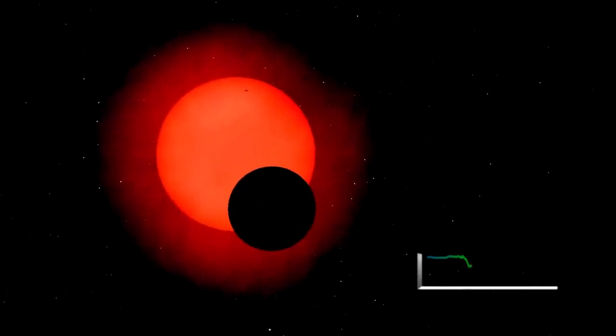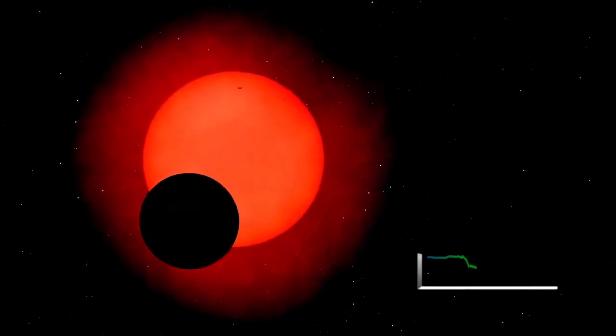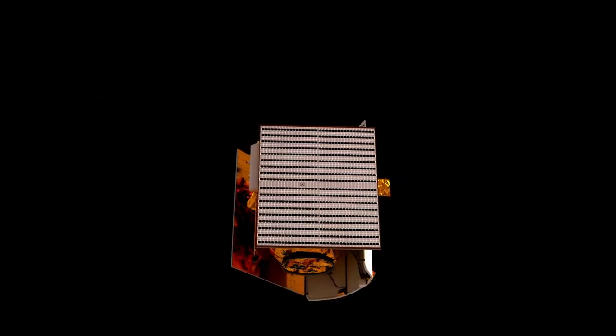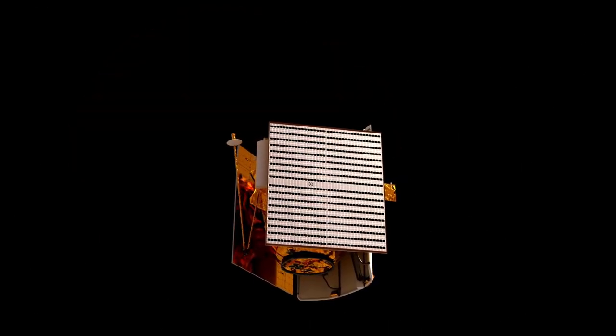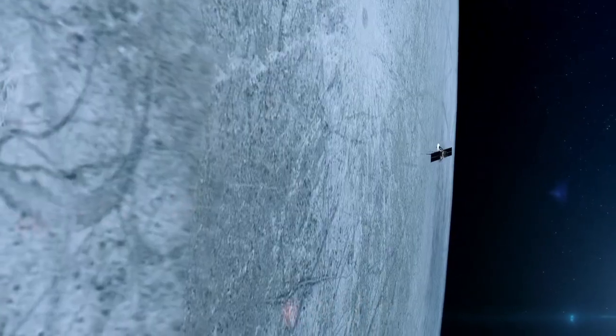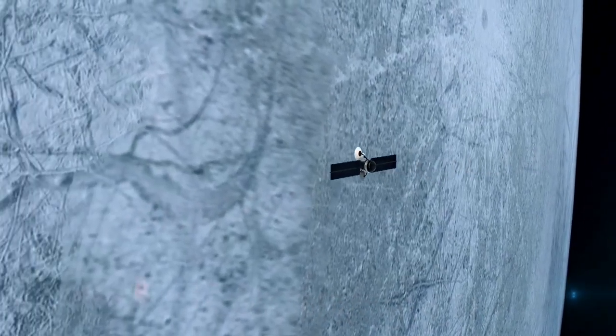Imagine launching a space probe 45 years ago and having it still function in regions it was never designed to explore, operating well past its intended lifespan. This is the astonishing truth behind NASA's Voyager 1 spacecraft, the farthest human-made object from Earth.